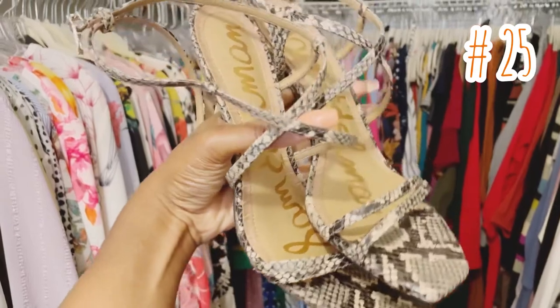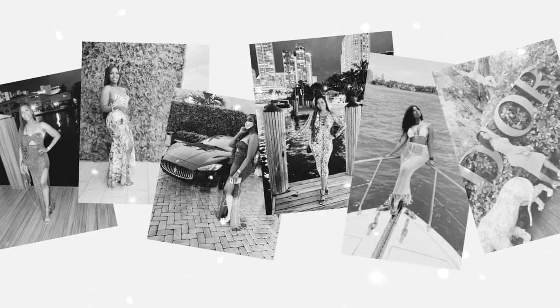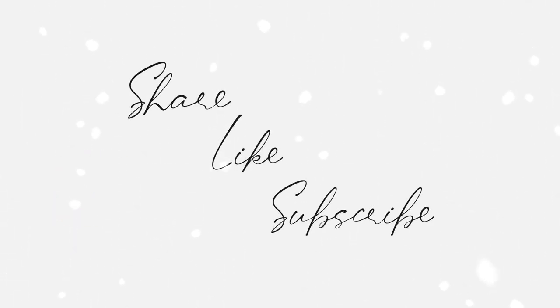Don't forget to like, comment, and subscribe, and check for all the links down below. I'll see you in the next video.